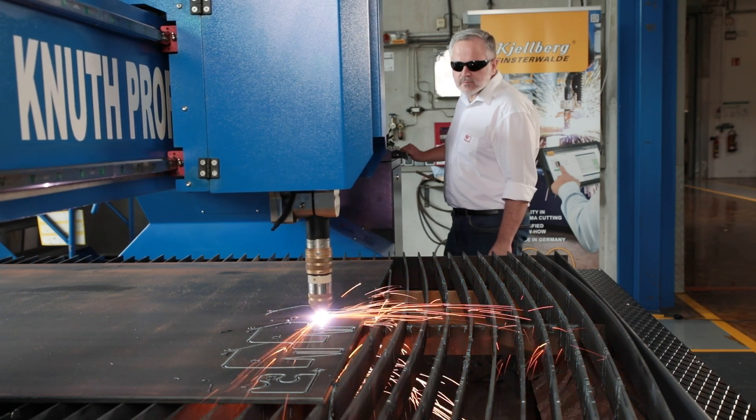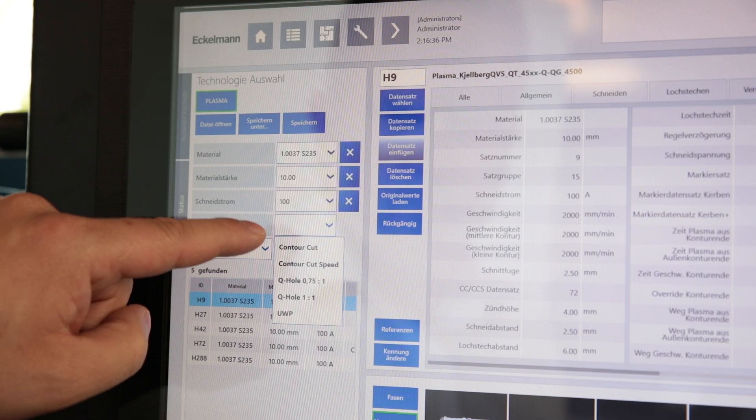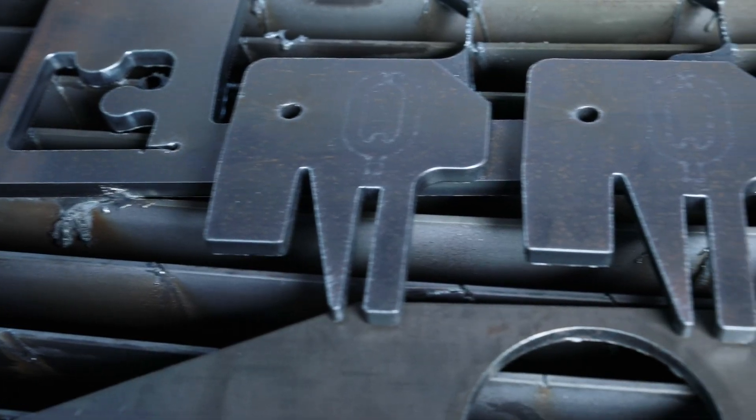The Q series machines support all proven Kielberg cutting technologies such as Contour Cut, Contour Cut Speed, Silent Cut, High Phenox, N2 Plasma Cutting and Pro Pierce.